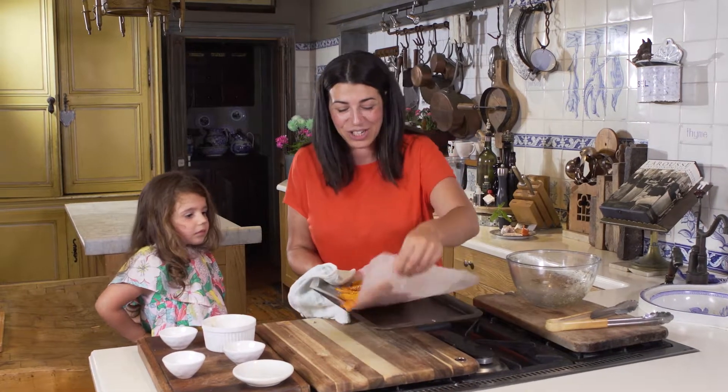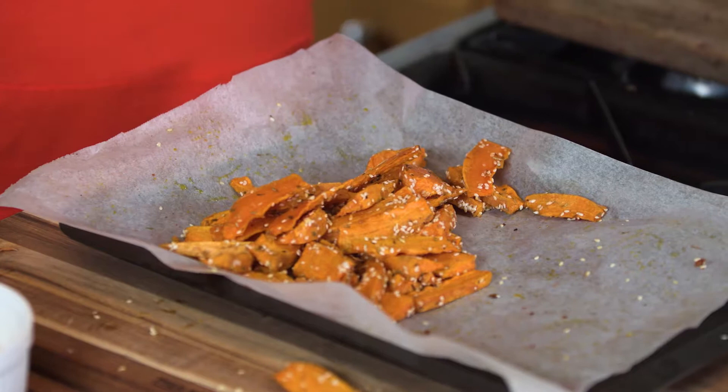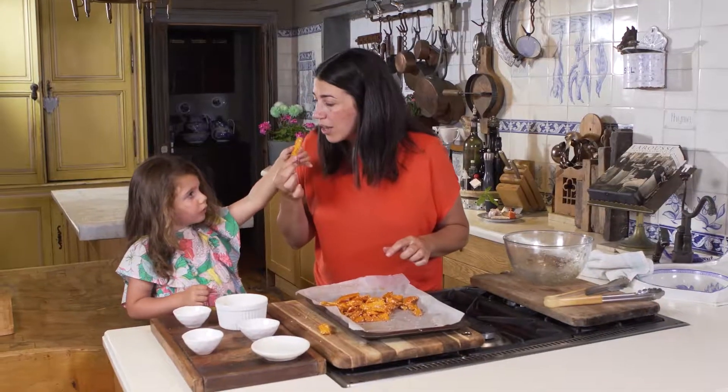Our chips are ready! We cooked them for 20 minutes at 200 degrees Celsius. I'll blow on it to cool it down — do you want to dip it in the sauce? No? You can have it just like that.